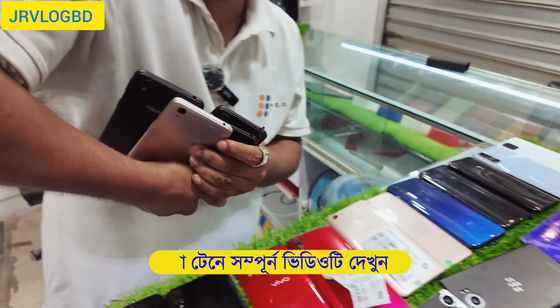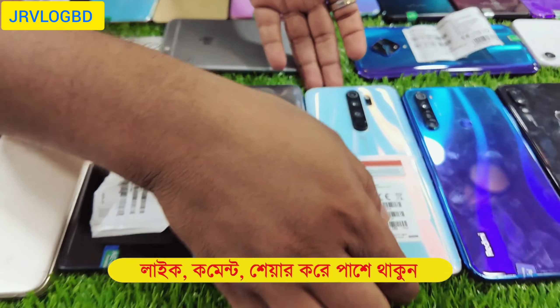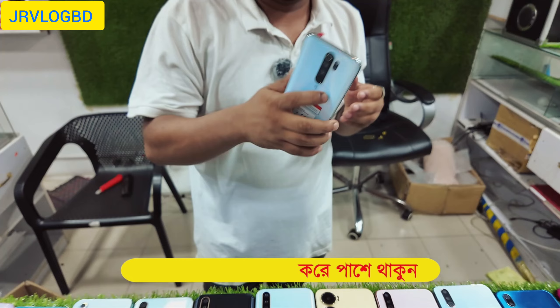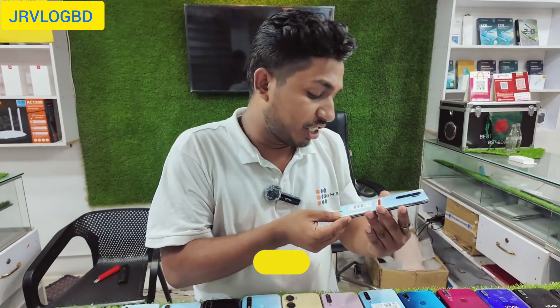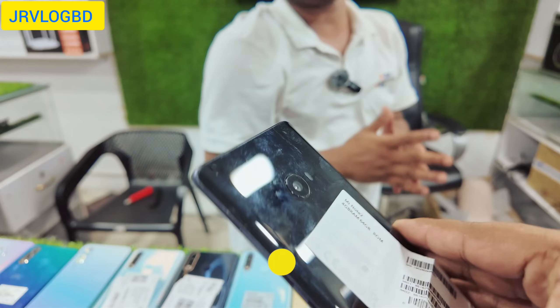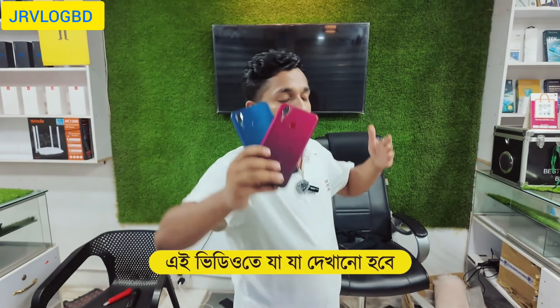This is a 10GB product. This is a Redmi Note 8 Pro — 6GB, 128GB. This is also a 1000mAh Y11, a gaming phone.